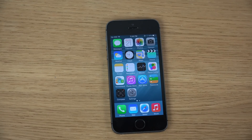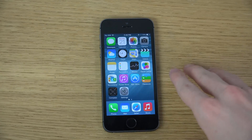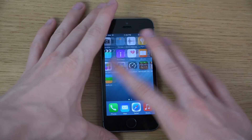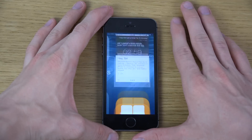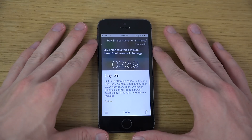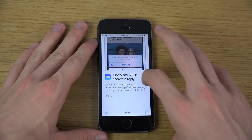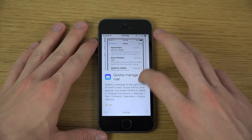Another thing is this new app called Tips. If you open that up, you can see that you do get some quick tips — things you can do in Messages, using Siri, managing Mail, and a ton of other tips you can get quick access to.